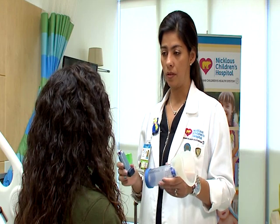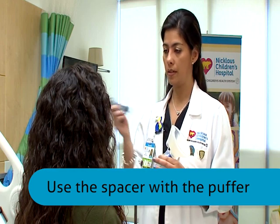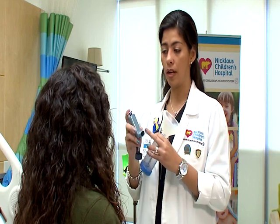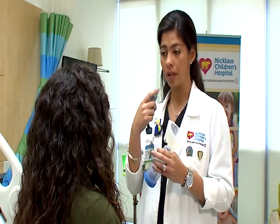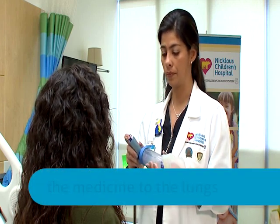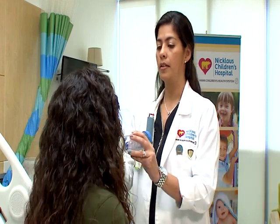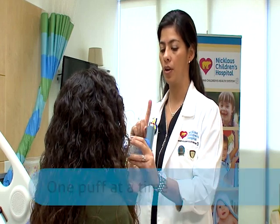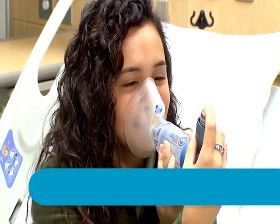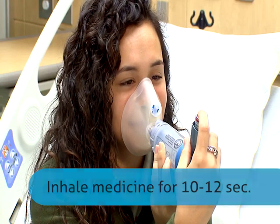This is your puffer and this is your spacer — this is the way that you're going to give your medication. Once you open it, shake it and spray it to let the medication flow through the puffer. Do not give your medication straight to your mouth, because it could stay in your tongue and mucosa and won't flow down to your lungs as it's supposed to. Put the puffer through the spacer, make a tight seal over your nose and mouth, and do one puff at a time. Breathe in and breathe out for about 10 to 12 seconds, then do the second puff.